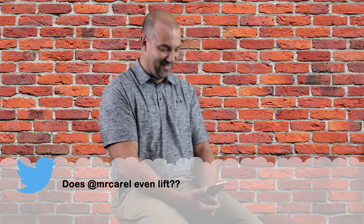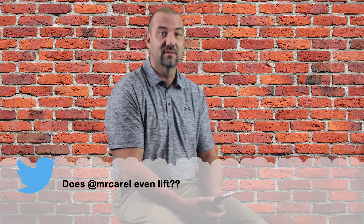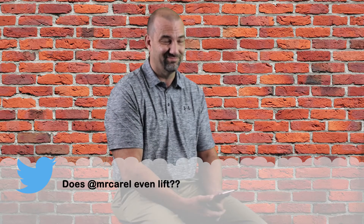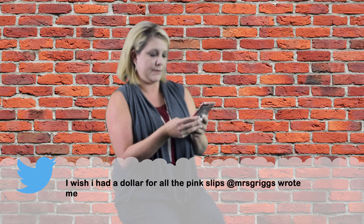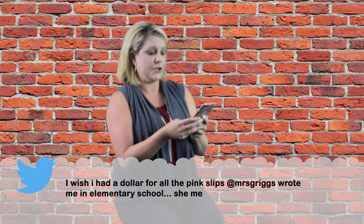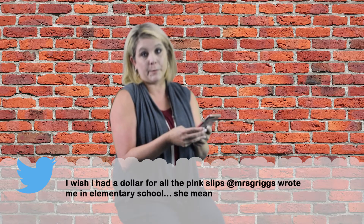'Boo at Miss Griggs' — from Emily Griggs. Seriously, Emily? We'll talk about this now. 'Does Mr. Carol even lift?' That's funny — I understand this one's from Chelsea, so she should get in the weight room. 'I wish I had a dollar for all the pink slips Miss Griggs wrote me in elementary school. She's mean.' Seriously, Allison? Me too — that Hummer would be totally paid for.